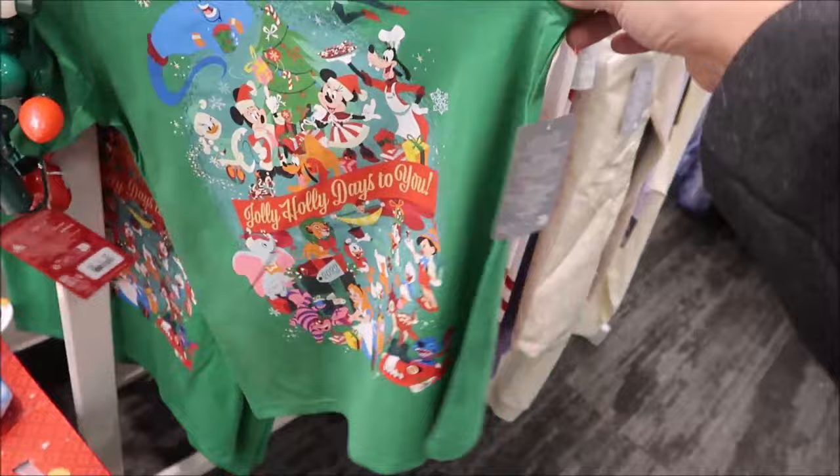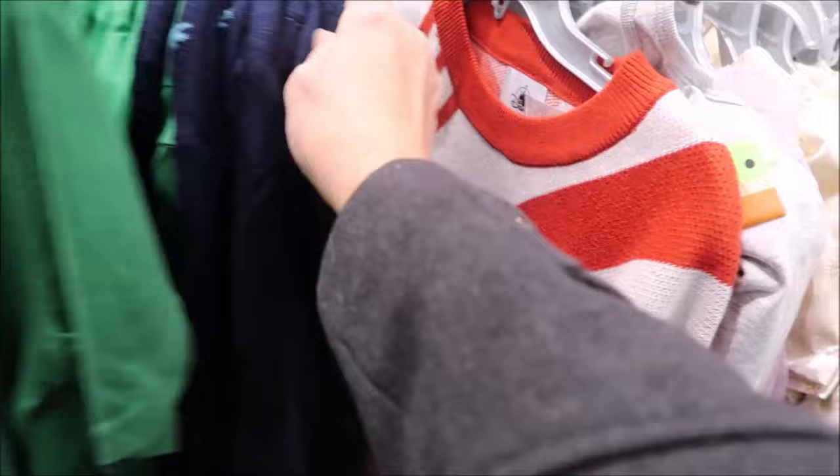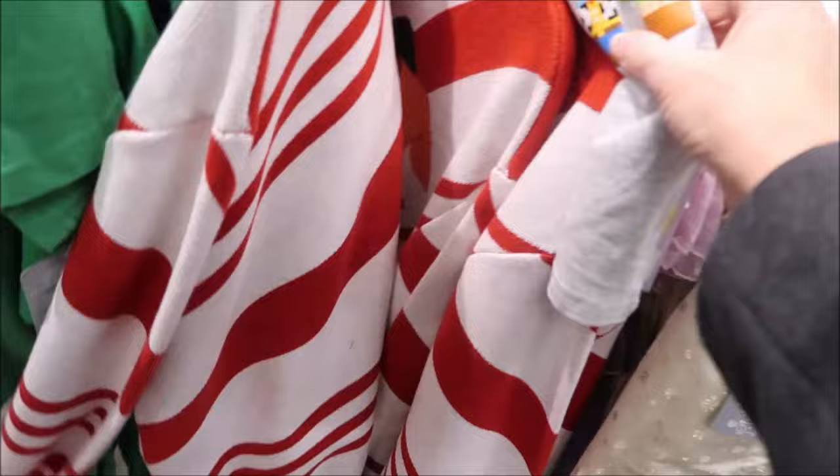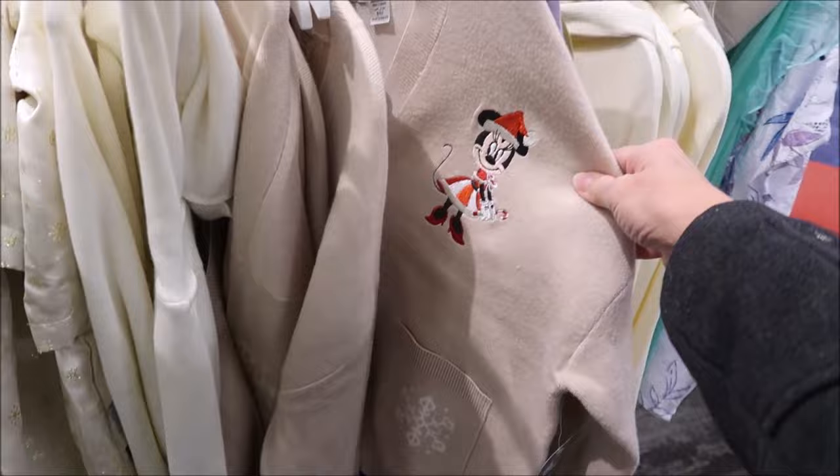Here are some t-shirts - 'Jolly Holly Days to You' and it says 2023. They have one with Stitch, one with Mickey Mouse - it's a thick sweater. And then one with Minnie Mouse.